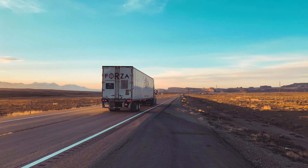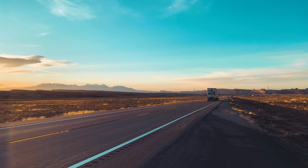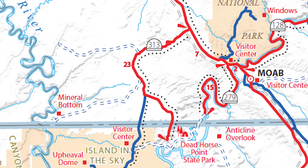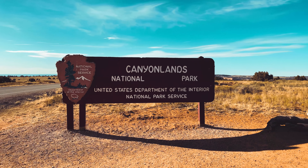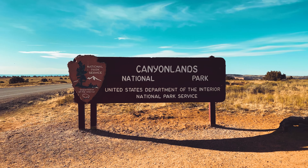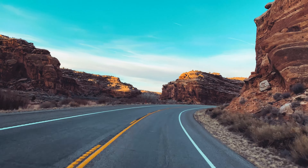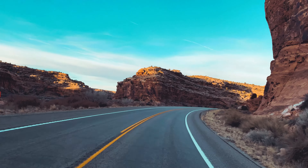The main highway from the north into the Moab area is US Highway 191. About nine miles north of Moab is the turnoff onto State Route 313, which takes you to the north entrance of Canyonlands National Park. It also takes you to Dead Horse Point State Park. The highway twists and turns for about 23 miles before you reach the park.